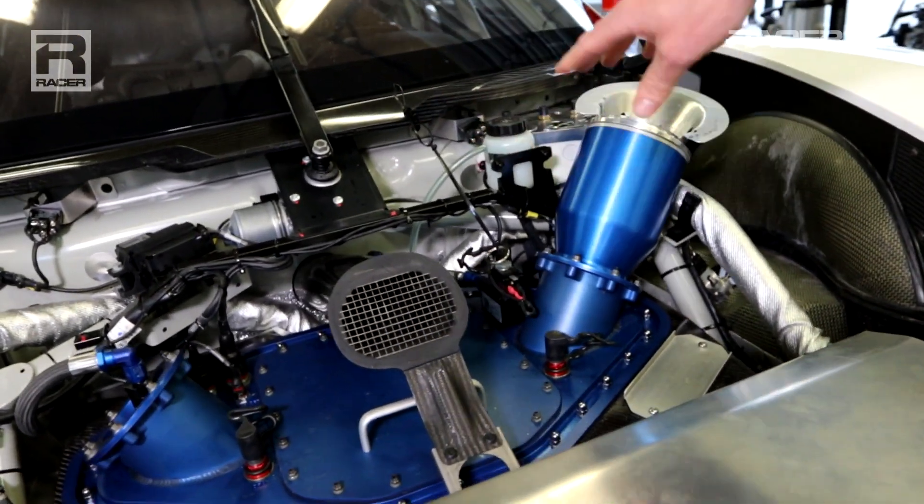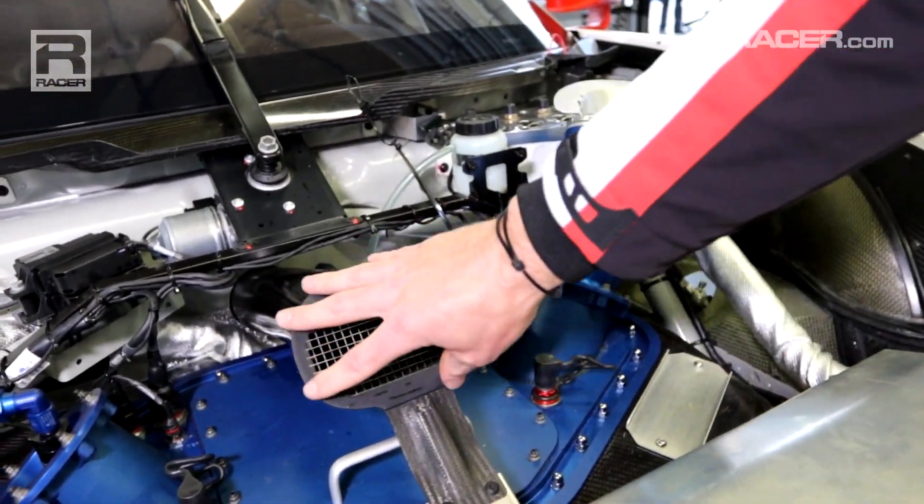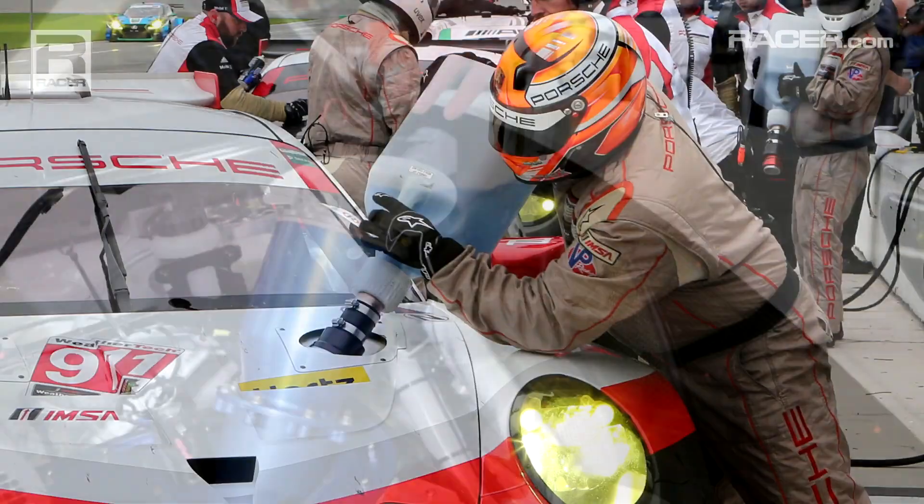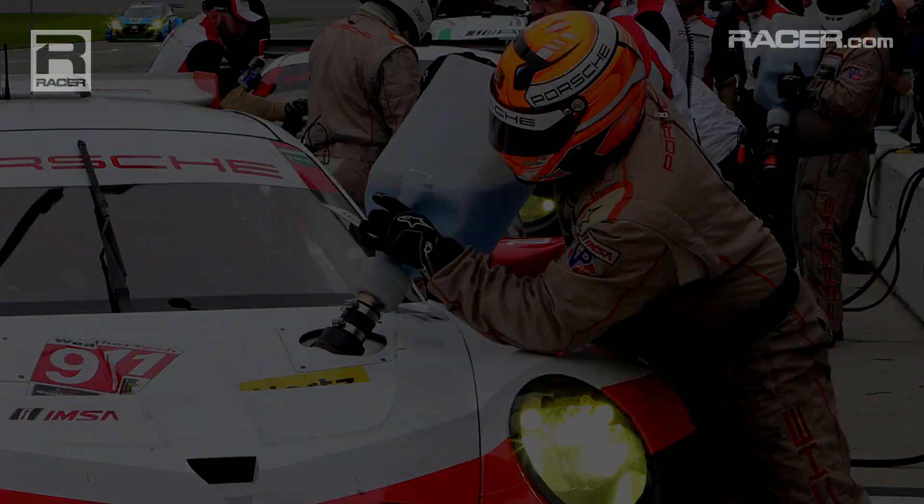Here you have the fuel sail. This is for the driver cooling. And here you have the quick refuel system which we use in this championship.